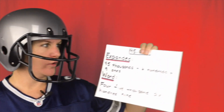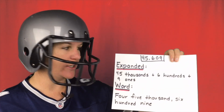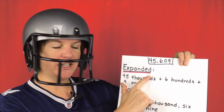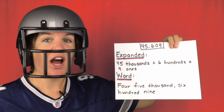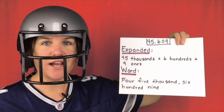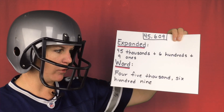I cannot wait to show you how I wrote this number in expanded form and word form. Here we go. So I have my number 45,609. Here's how I wrote it in expanded form: 45,000 plus 600 plus nine ones. Then in my word form, here is how I wrote it out.